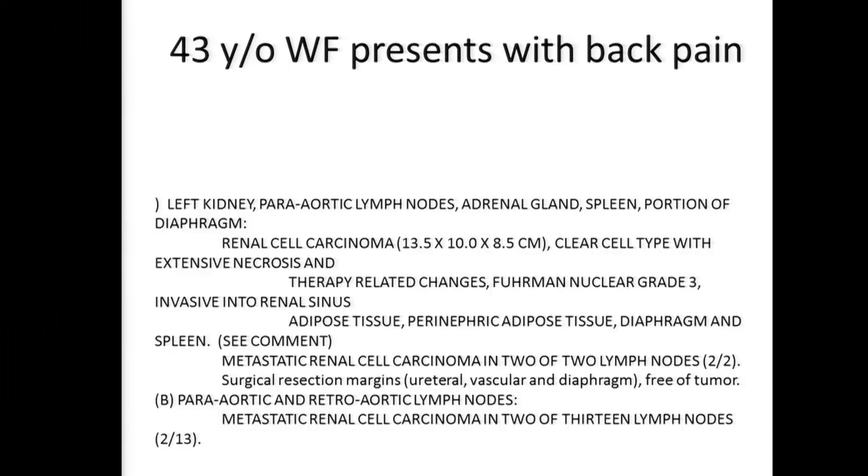Dr. Karam, what are your thoughts? The pathology is very impressive. With pathological T4, the patient is in basically the same category as metastatic patients. We just need to let the patient heal from surgery. I don't think the patient would qualify for adjuvant trials because she's already received therapy, so I would just observe. How frequently? At least every three months. Does anyone disagree? The patient's postoperative course was unremarkable and she was discharged after seven days.